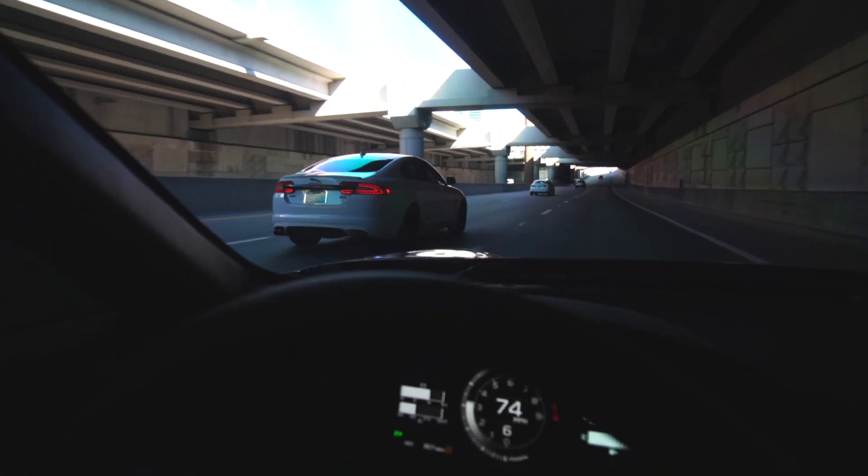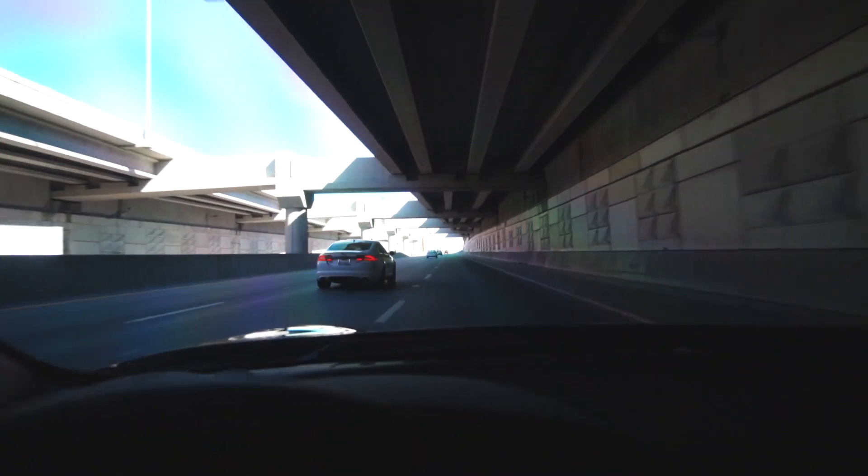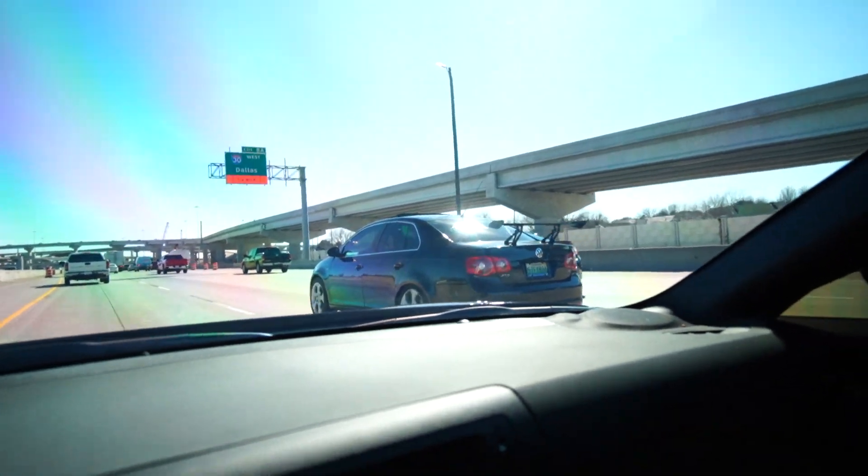Cruising Dallas Autobahn, baby! Hey, what in the hell — see guys, this is why people don't talk to Volkswagen owners.